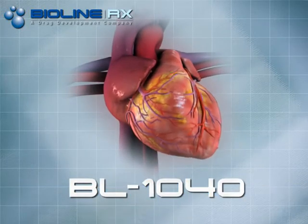BL-1040, a novel treatment for repair of damaged heart tissue following myocardial infarction.